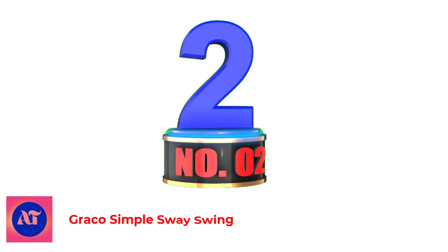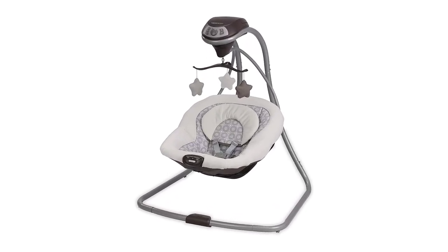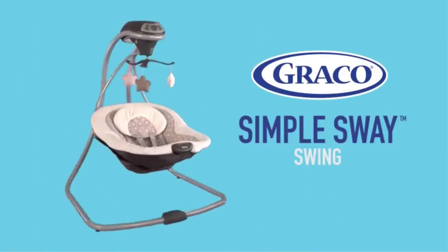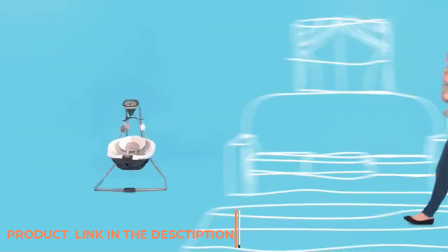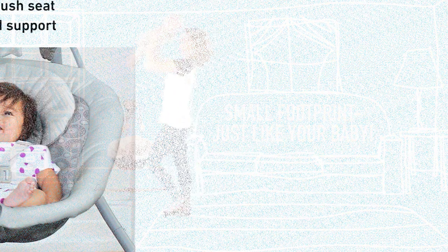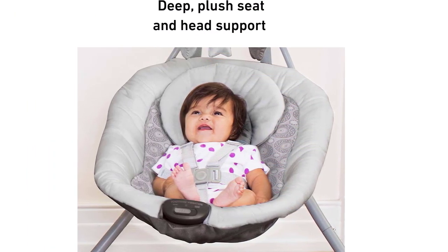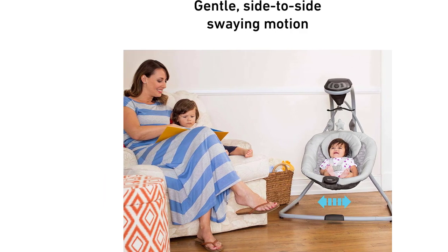Number 2. Graco Simple Sway Swing. When your little one cries for hours for no reason, you can rely on the Graco Simple Sway Baby Swing. It will not only stop the colic of your baby but also put a big smile on your face. This product is excellent for baby colic. It comes with multi-directional swinging options — side-by-side swinging and front-to-back swinging — which will help to prevent baby colic. It seems like the baby is still in the mother's womb.